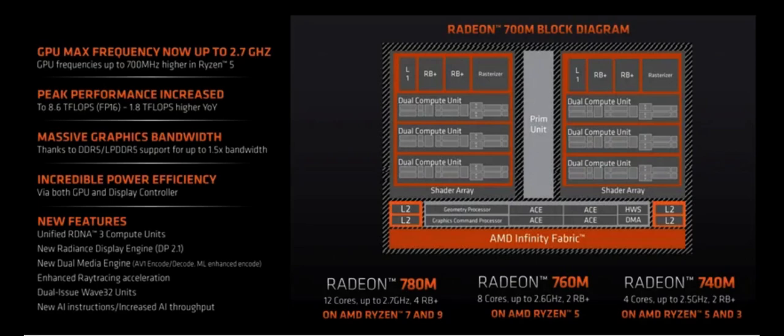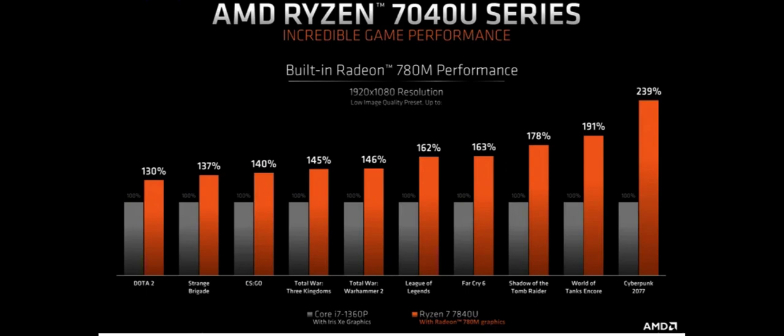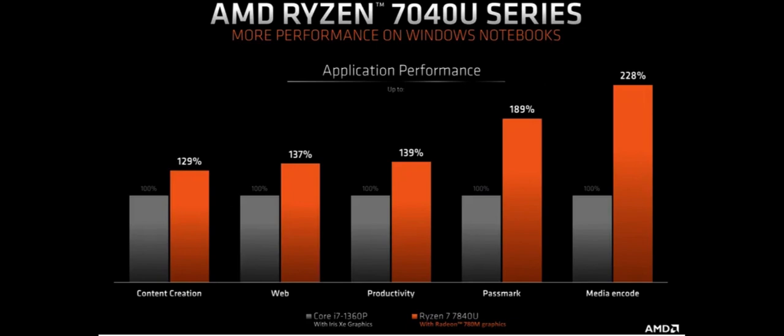AMD makes Ryzen 7840U official, claims it can beat Apple M2. It's no secret that AMD has a new low-power laptop chip with potent integrated graphics. Companies like Asus, AXO, and Ianio are sticking it — or its Z1 Extreme spinoff — into their handheld gaming PCs.